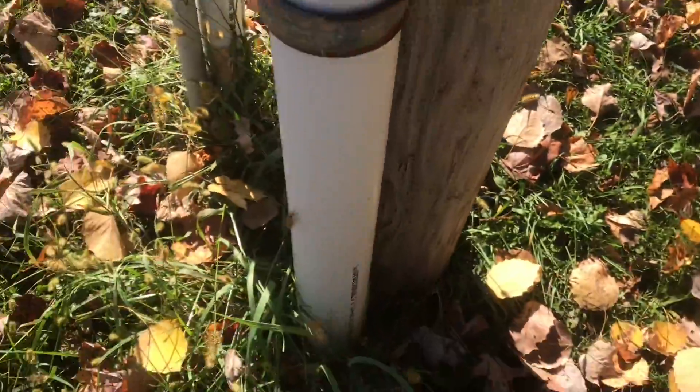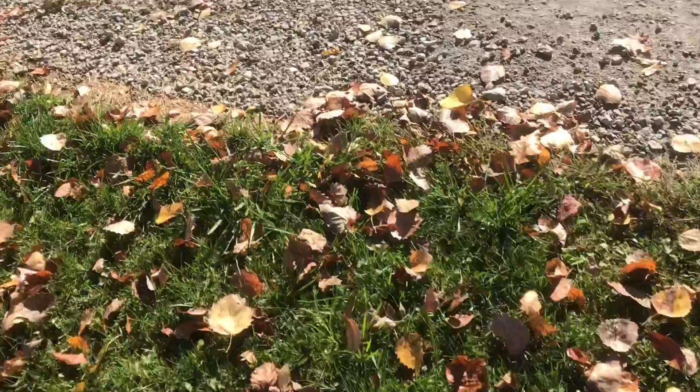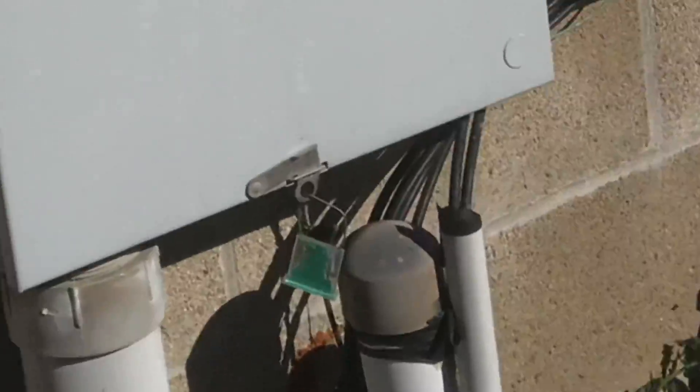We had the conduit buried into the ground — this is schedule 80, it's really thick. This conduit goes underground and the power company comes in and they pull the wire through with a rope.